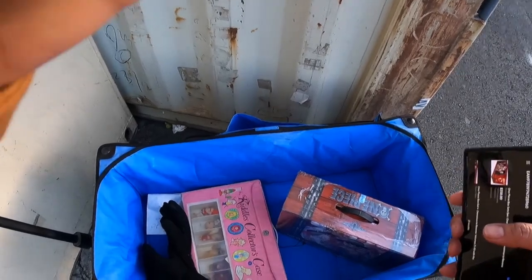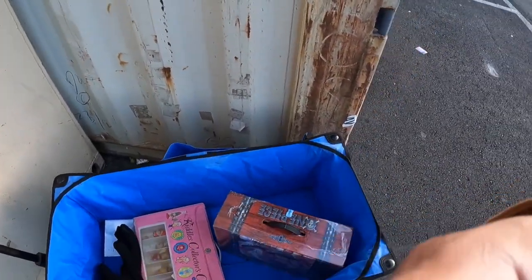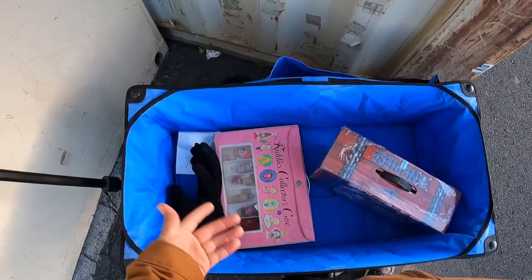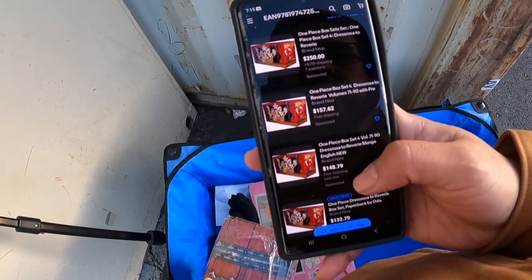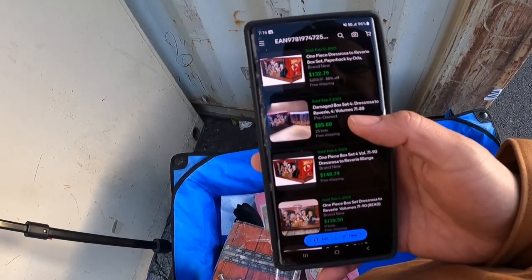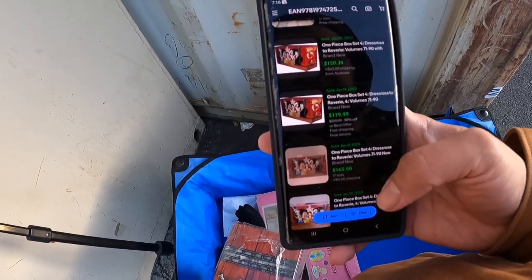The vendor didn't want me to record at his booth, which is totally fine. Recording secretly right now over there. But check these out — I got these both for $25 each. I'll show you what they're going for on eBay. Apparently they're selling for almost $150. Sold, pre-owned, sold for $85. You see $150, $120, $150, $170.